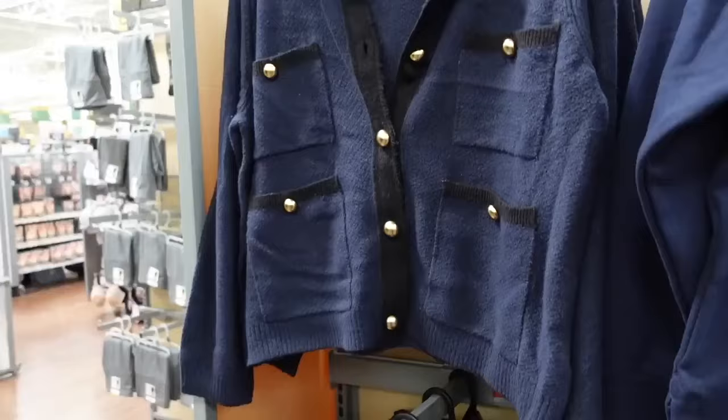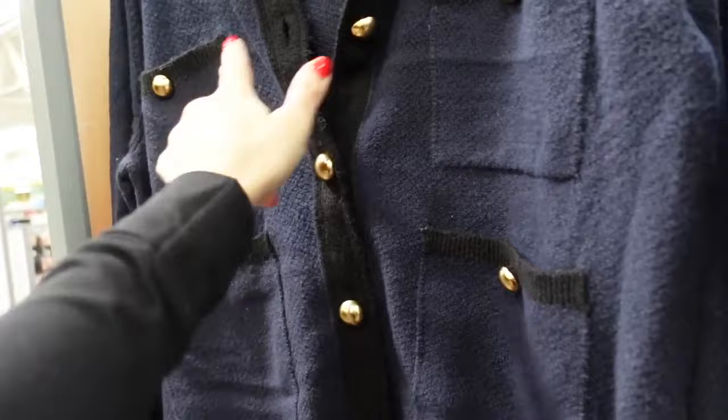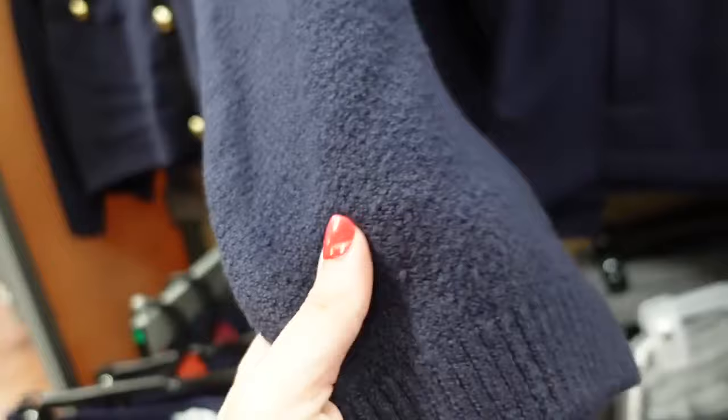I'm seeing a new cardigan from Free Assembly. This very Chanel-style piece has that higher neckline, nice oversized gold buttons, two flat pockets, two pockets down below, a little bit of a drop sleeve. It's super soft and stretchy with a nice oversized fit. They're $28.